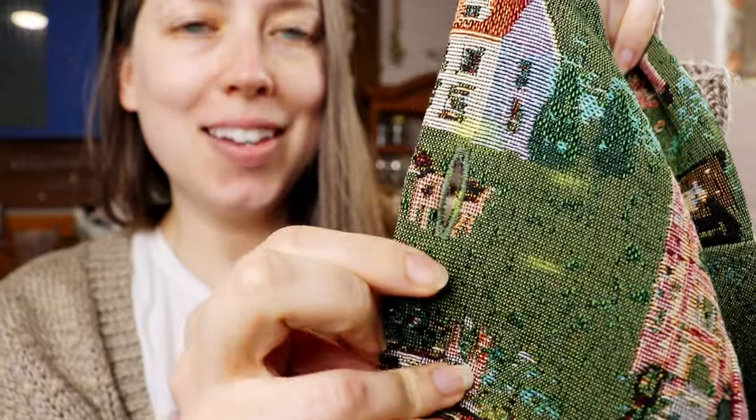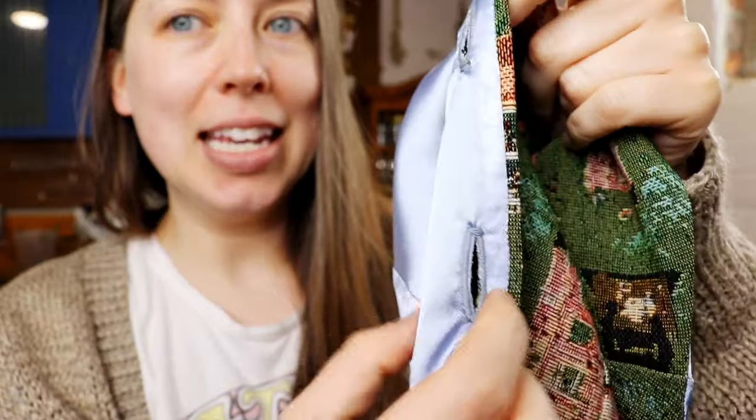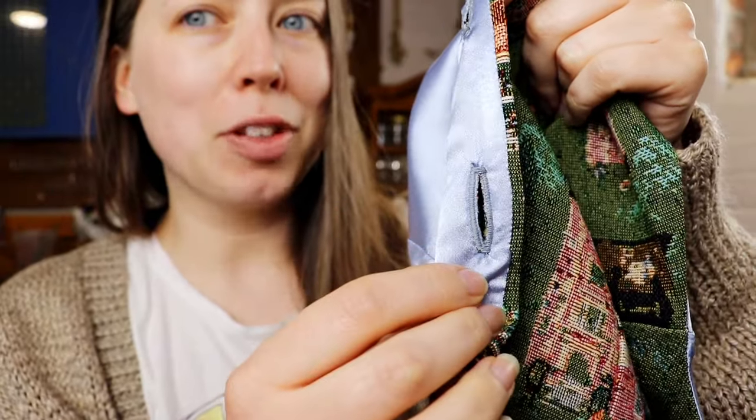As a baby beginner sewist nobody ever told me this, so I thought I would share a simple sewing tip. On the outside I have green thread that perfectly matches my main fabric, and on the inside I have blue that perfectly matches my lining fabric. All I did was change the color in my bobbin case to the blue that matched my lining so that both sides had a perfect thread match. Hope that helps somebody!